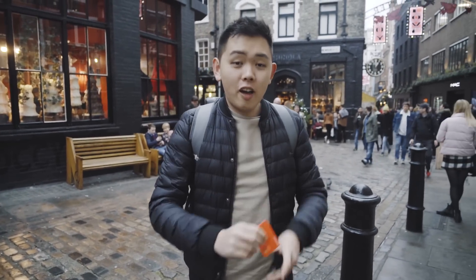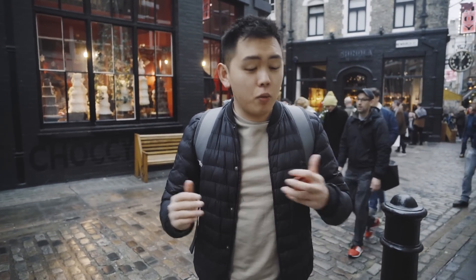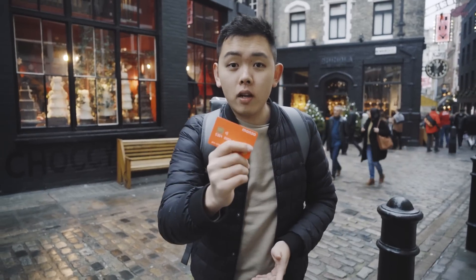Good morning guys, what's happening? So today we are in central London in Soho and I've been using this card called Monzo for a bit. Basically what they've done is they've reached out to me and we want to explore around London to see what we can do on a budget. I'm going to set myself £20, so we're going to find somewhere for coffee, sit down, top up my card and go for a little explore.